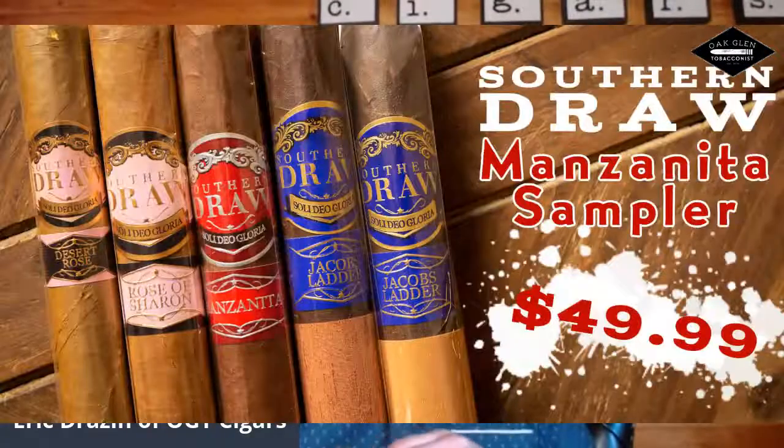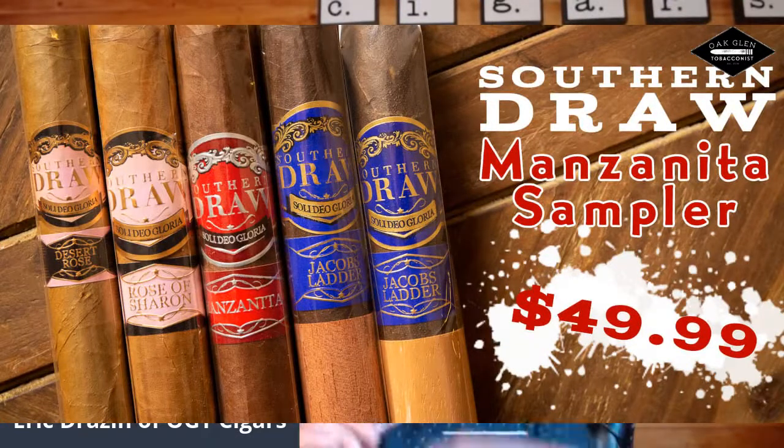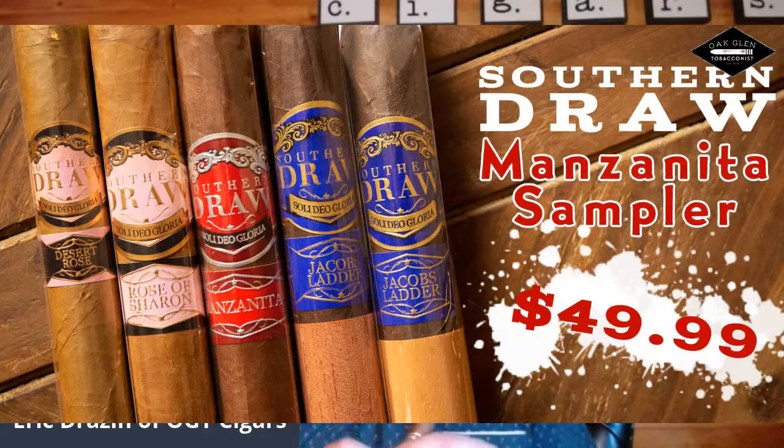If you are smoking or drinking anything to pair with your cigar, please drop it in the comments and I'll pull it up for you. To get a look at tonight's sampler, the sampler pack is pretty awesome. It has some of the most popular favorites here in the shop, that being the Desert Rose Lonsdale.